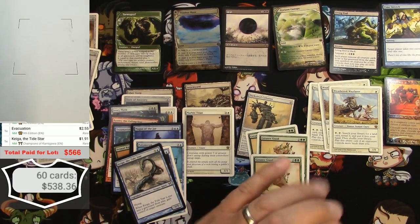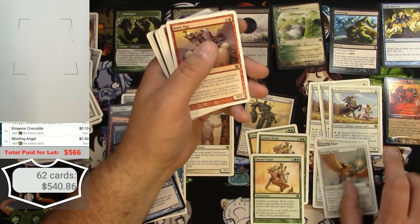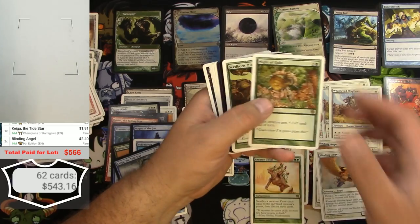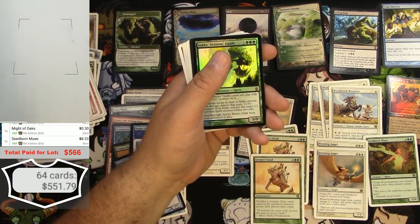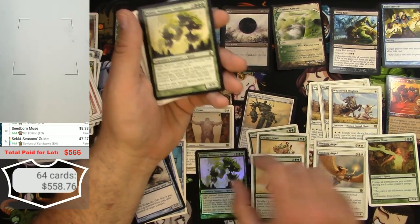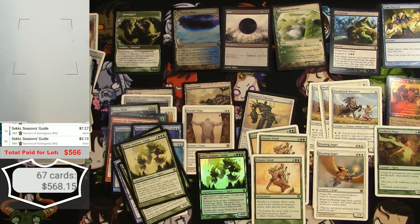Egg of the Tide Star — Champion's Edition. Emperor Crocodile — three of those. Blinding Angel — a couple bucks, two of those. Root Egg — three of those, don't count. Mite of Oaks — no. Seedborn Muse is a hit at $8. Got a Foil Secchi Seasons Guide — the foil goes for $7. Then a few regular ones — three of those. Looks like we broke even — can we do better than that?